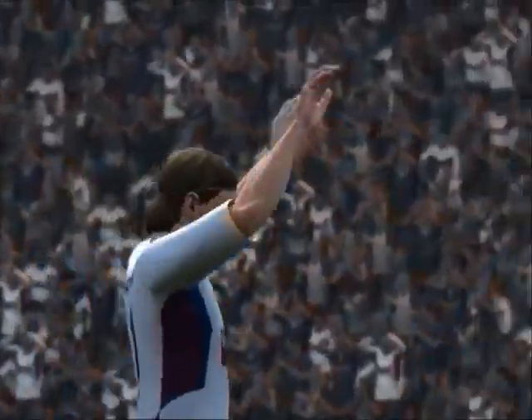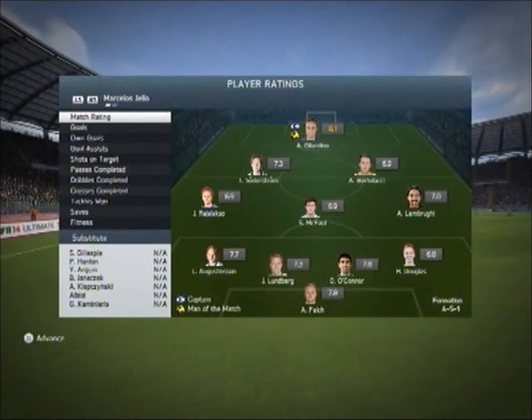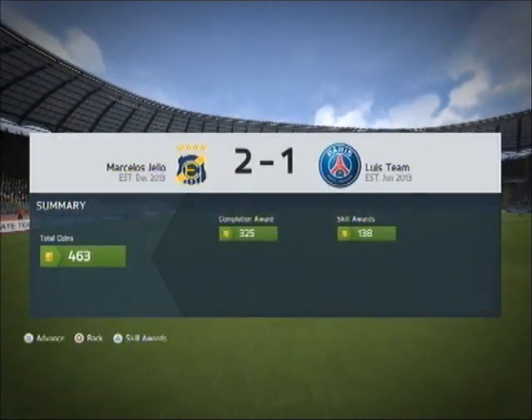On they go - onwards and upwards, they hope, through promotion. It's another good win, and at this stage, this late stage in the season, that is a vital three points.